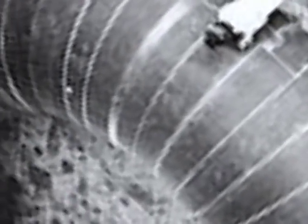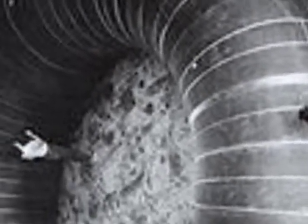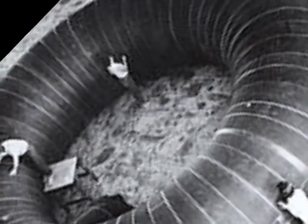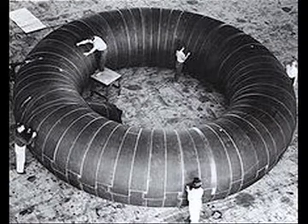Did you know that the first serious design and manufacture of an inflatable space habitat was in 1961, with a space station design produced for NASA by Goodyear? Although the design never flew, it laid the foundation for future research.